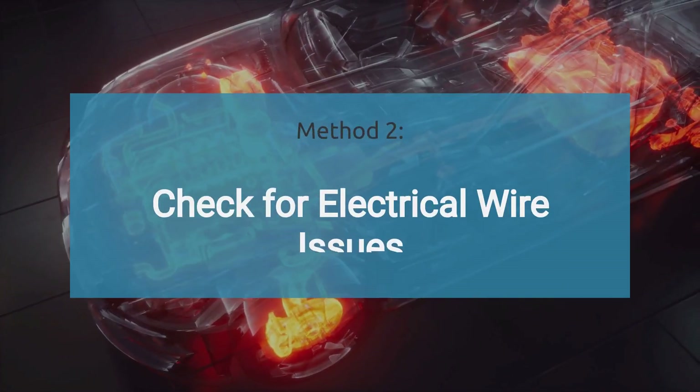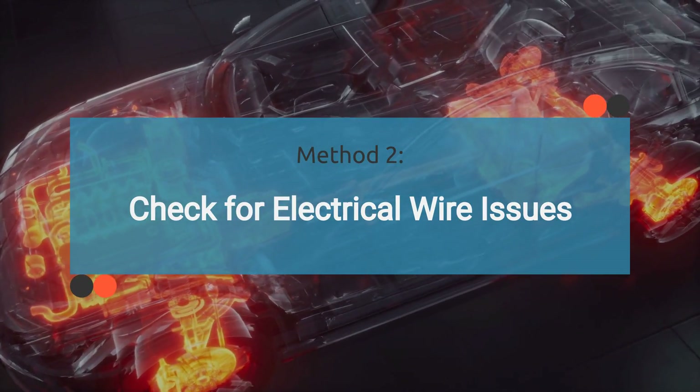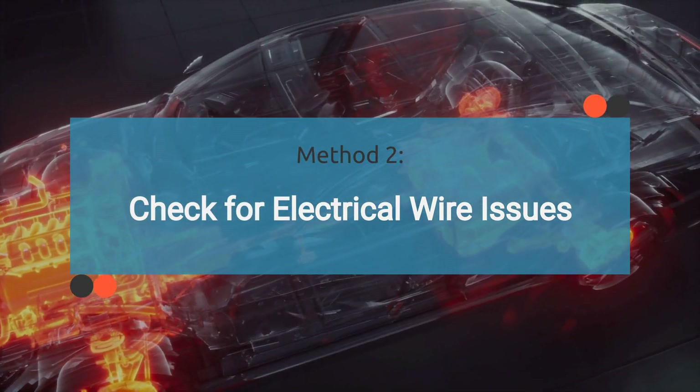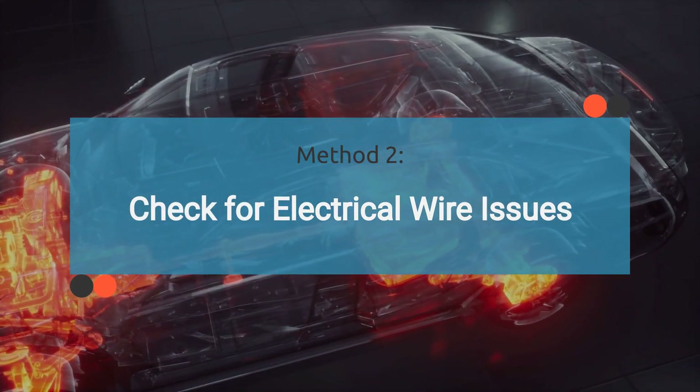Method two is to check for electrical wire issues. Inspect the electrical wiring related to the fuel shutoff valve for any signs of damage such as frayed wires, loose connections, or corroded terminals. Also check fuses and relays related to the fuel shutoff valve circuit.